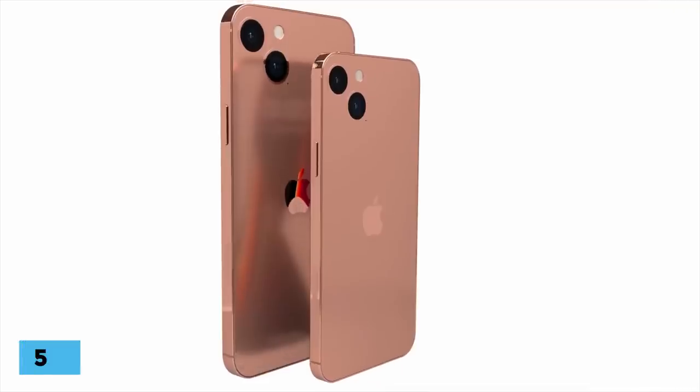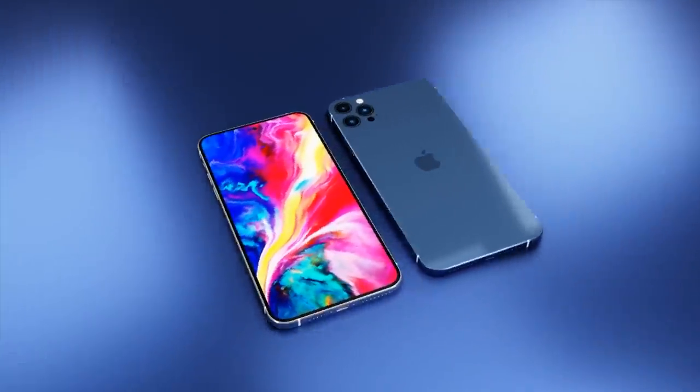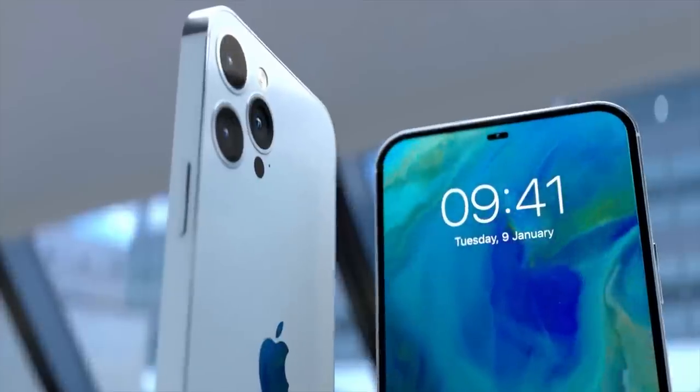There will be no 5.4-inch iPhone in 2022 because Apple is doing away with the mini line following lackluster sales. The iPhone 13 mini will be the last of the mini phones, and going forward, Apple is expected to focus on larger sized iPhones.